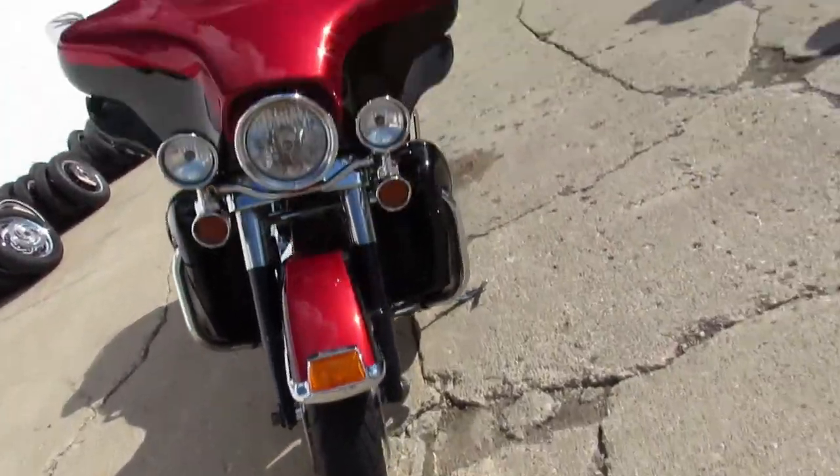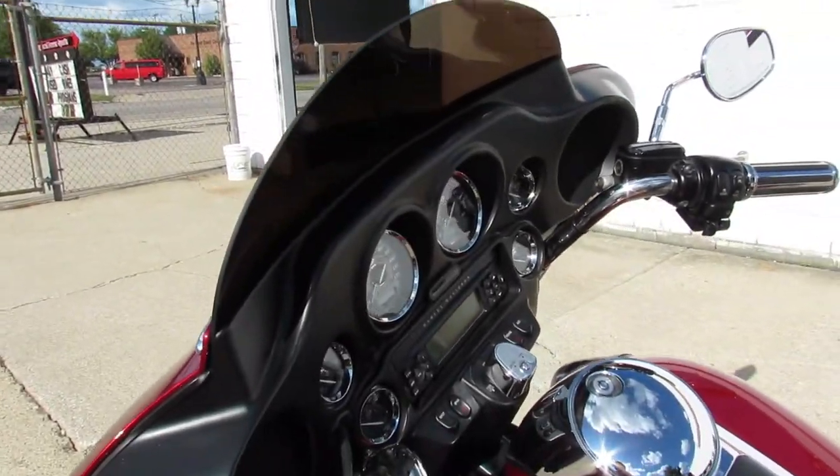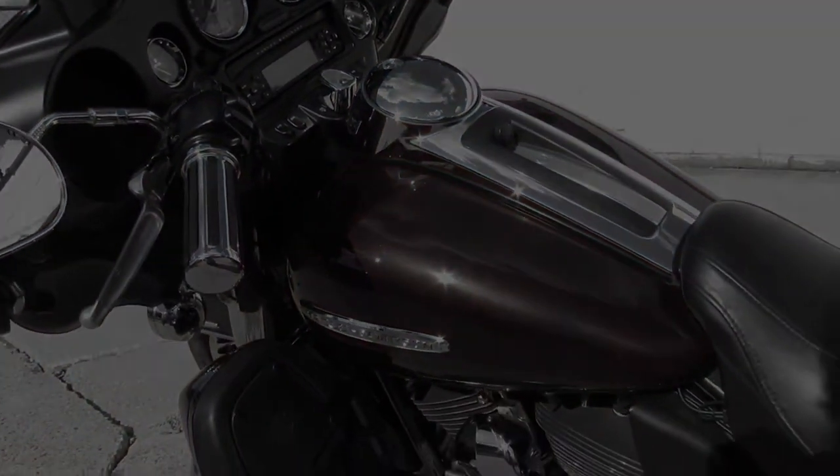We've got guaranteed financing, leasing programs, layaway programs, and your trades are always welcome. So give us a call, we'll get it done — (810) 648-9500.